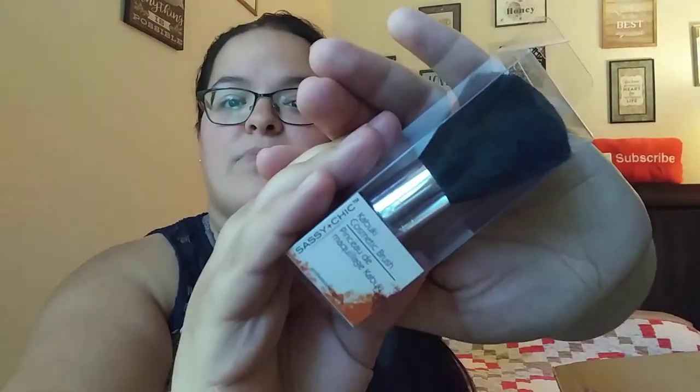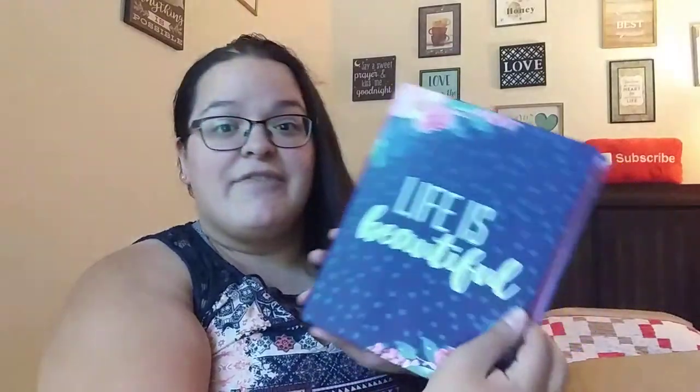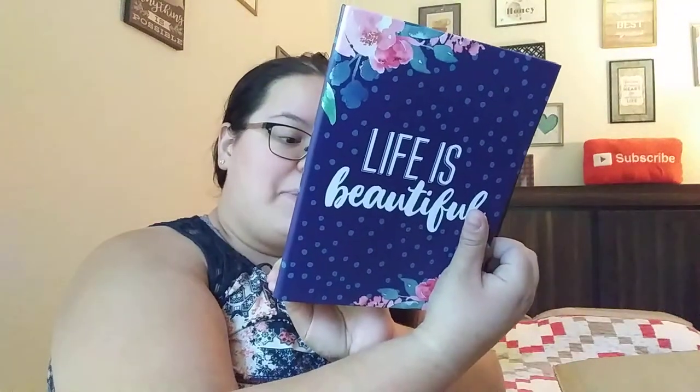There's a couple things in here. First off, we have a Kabuki cosmetic brush from Sassy and Chic. Then we have a little red truck — it took me forever to find these and I finally found one, so I'm actually excited to have another one because now I'll have two. Then we have one of these little three ring binders and it says 'Life is Beautiful.' It says 'My Plan My Way mini three ring binder.' Inside is pink with the three rings. That's super cute.